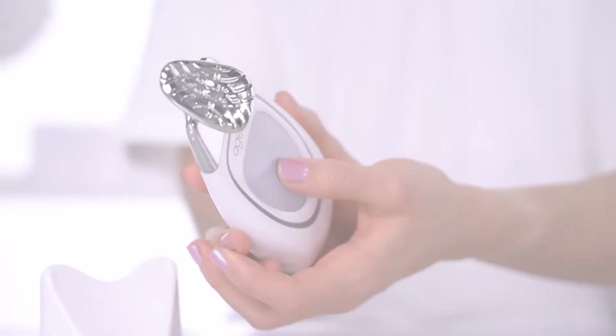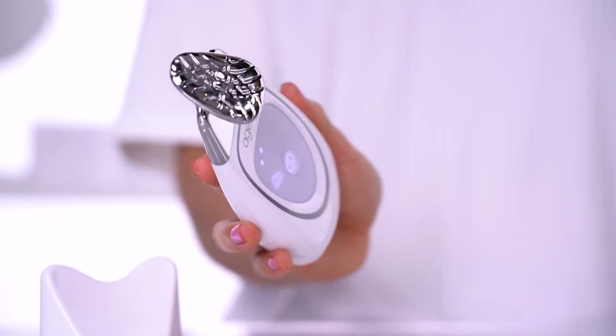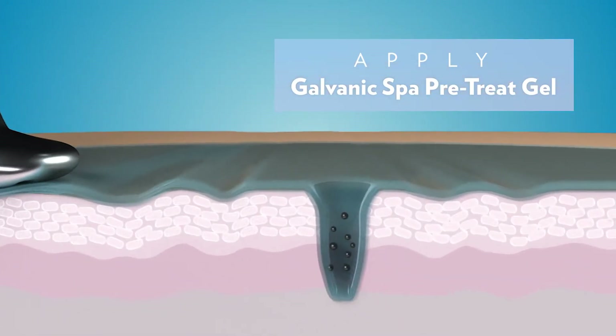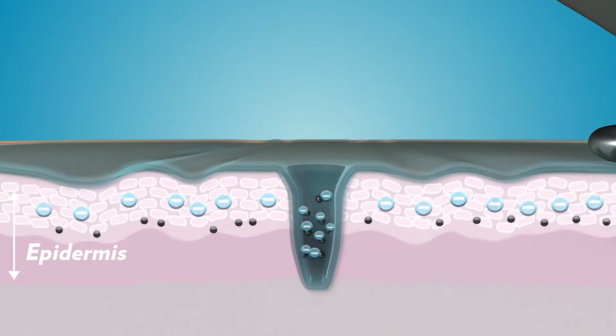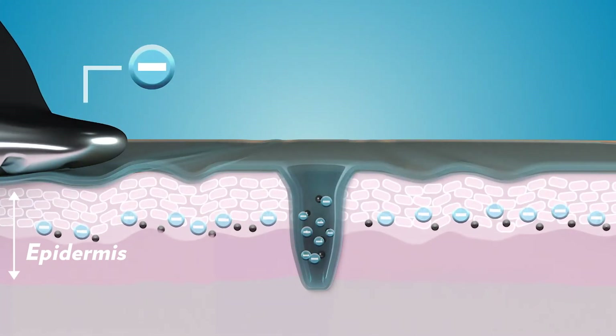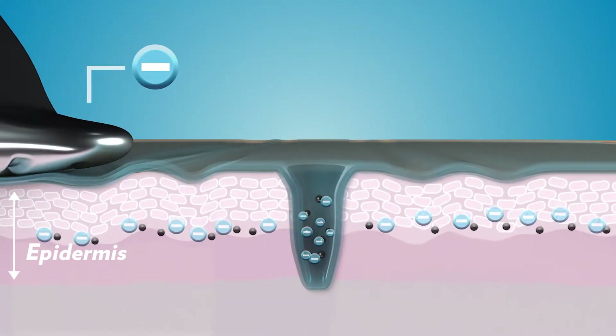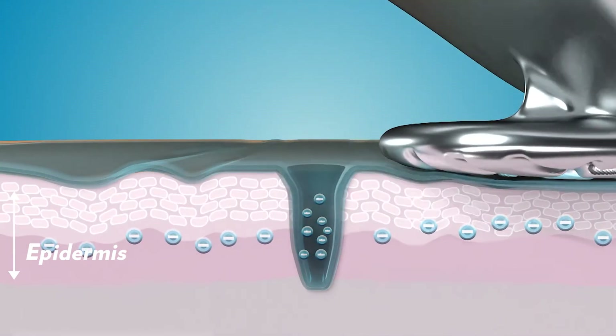Let's see how the device using the H-Lock Face Conductor works with the Galvanic Facial Gels. In program number one, the device is negatively charged, and the pre-treat gel also has a negative charge. Since negative and negative repel each other, the pre-treat gel will be pushed into the epidermis, where it binds to impurities, clears the pores, soothes, and conditions the skin.